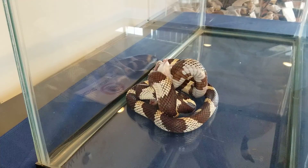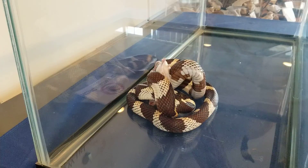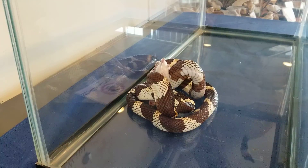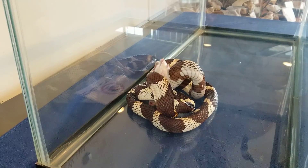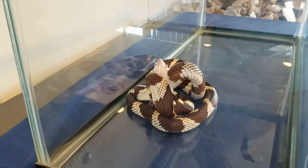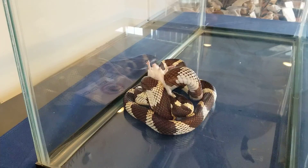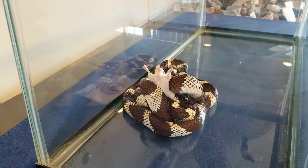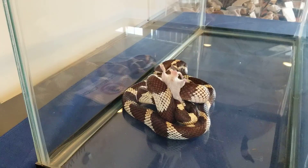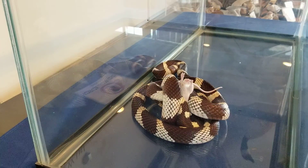They have a very interesting anatomy. Their jaw is able to open really wide, in part because their bottom jaw has two separate bones instead of one like ours. They also have a different configuration of the jaw so it can open much wider. Their scales are very stretchy so they're able to squeeze the mouse in, and their skin can expand to fit the mouse down their throat.